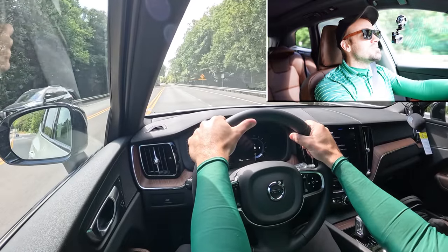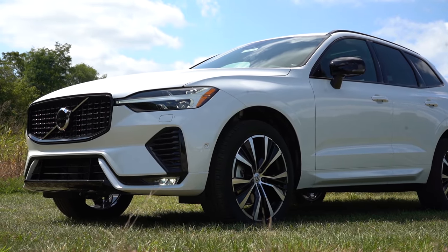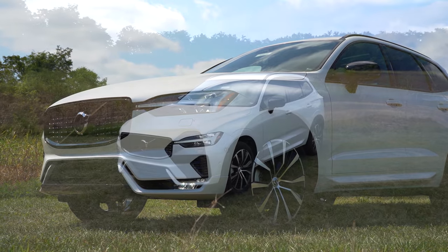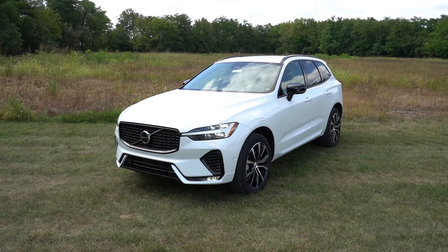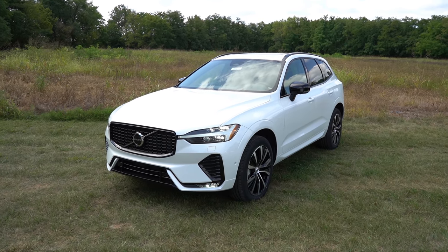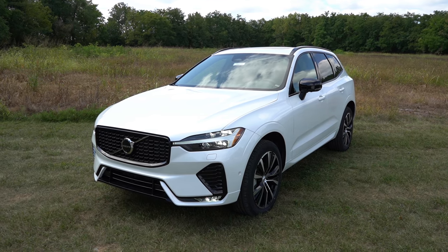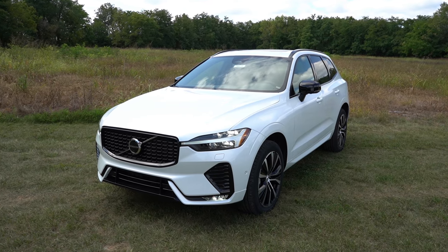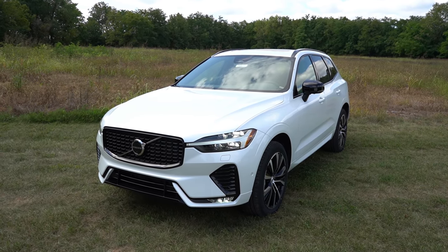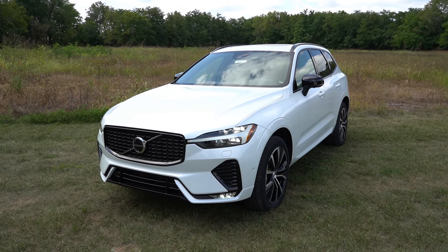That rounds out the performance segment. Now let's look at the exterior. The 2025 XC60 is finished in Crystal White. Checking the VIN, the first character 'Y' confirms it's built and assembled in Sweden — as mentioned earlier. An interesting fact: the only component not made in Sweden is the transmission, which is made in Japan — probably a good thing, since the Japanese definitely know how to make transmissions.